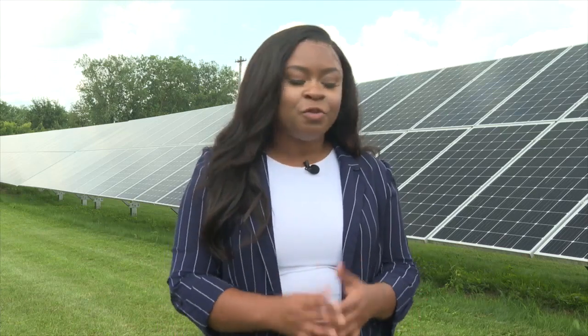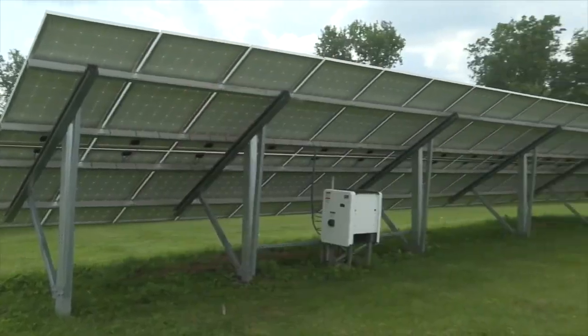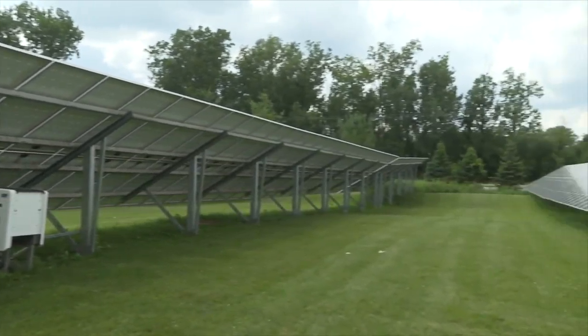Kalamazoo County is making a greener future, and that starts here in this solar field. Last year they generated thousands of kilowatt hours of clean energy from these panels.